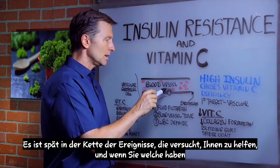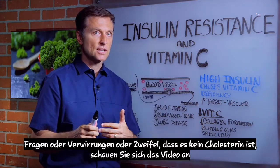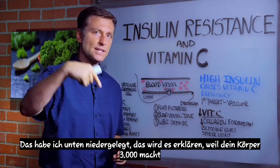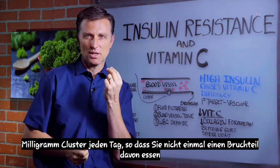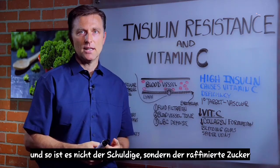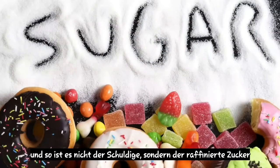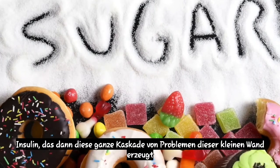Cholesterol is trying to help you. If you have any questions or doubts, watch the video I put down below — it'll explain it. Your body makes 3,000 milligrams of cholesterol every single day, so you don't even eat a fraction of that. It's not the culprit. It's the refined sugars that spike insulin that create this whole cascade of problems.